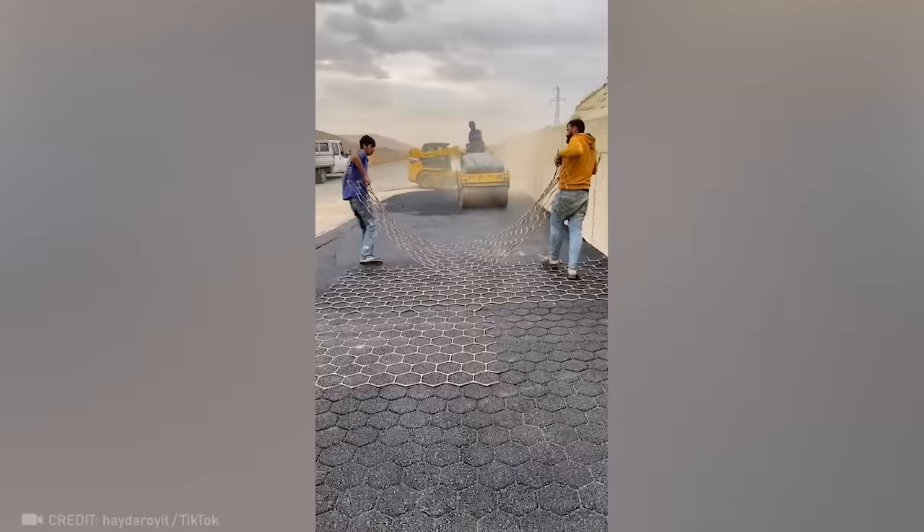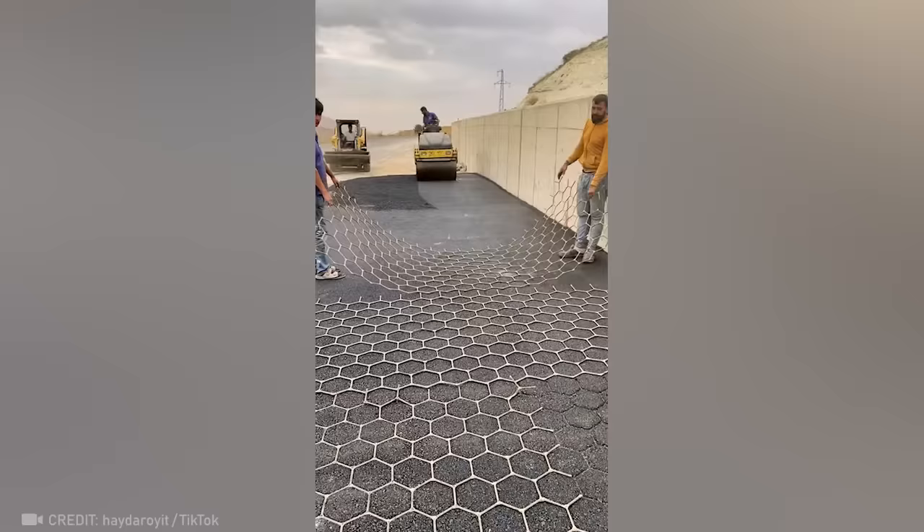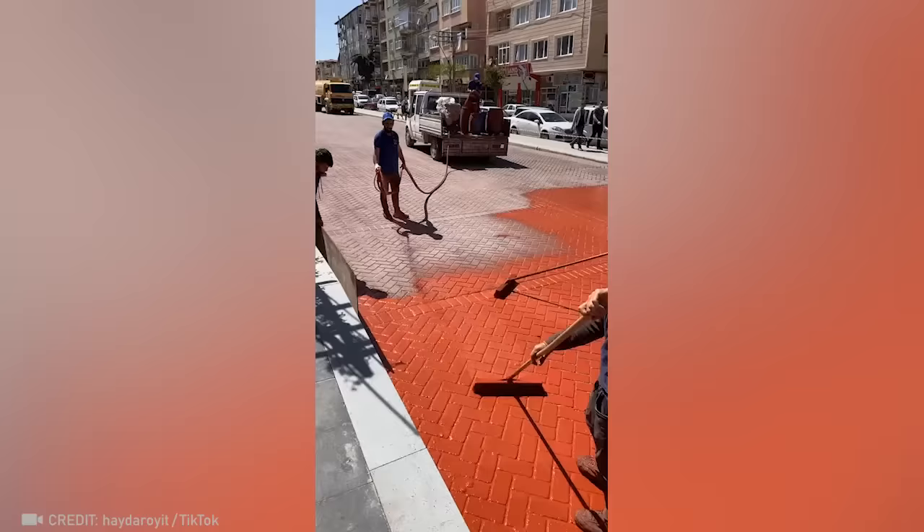Now look at the guys who found a way to make a road out of pavers — without using actual pavers.